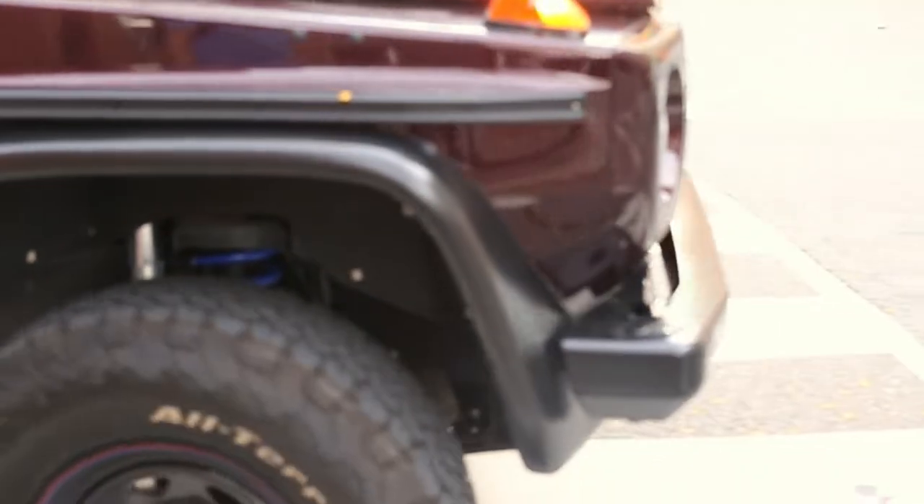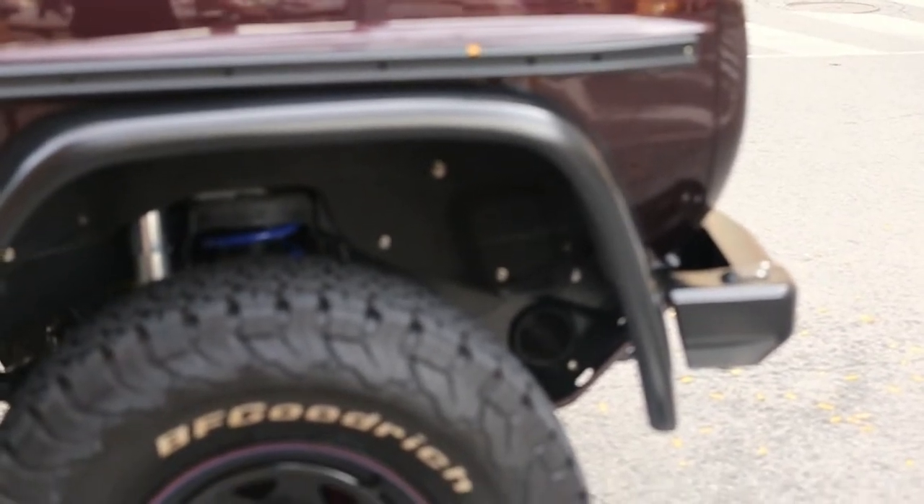Look at this — the colour on that 250 GD. This is gorgeous. Kind of like the original G. Look at this — that is unbelievable.